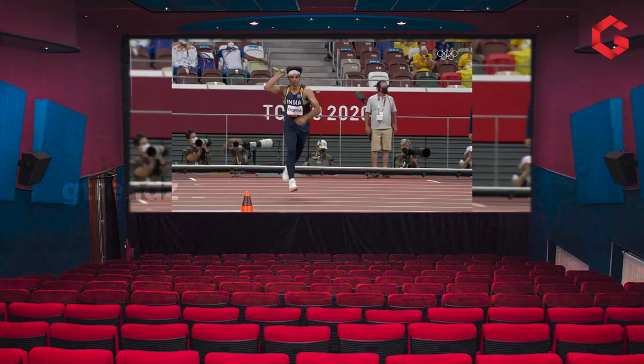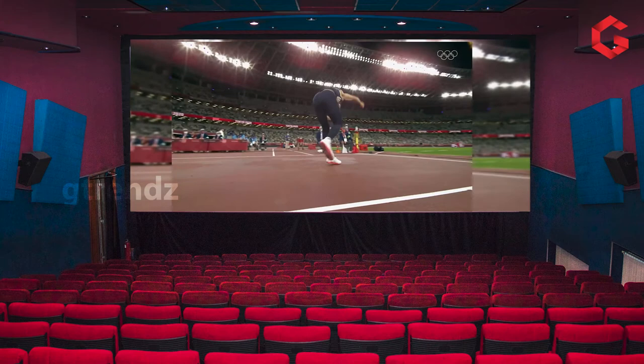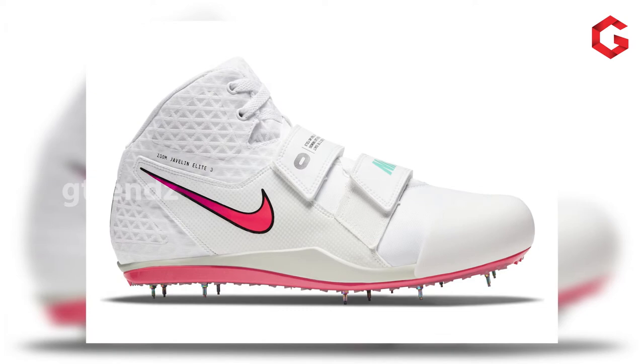While watching his game, his performance is so good — a world-class level performance. At the same time, as a footwear reviewer, my eyes are always on his shoes. For this specific Olympic event, he is using the Nike Zoom Javelin Li3 model shoes.